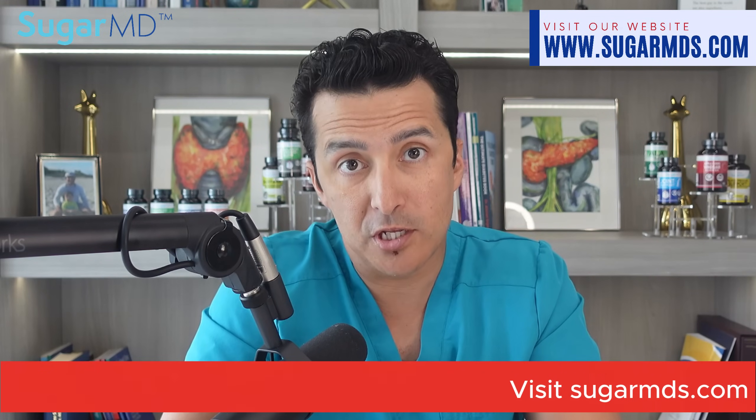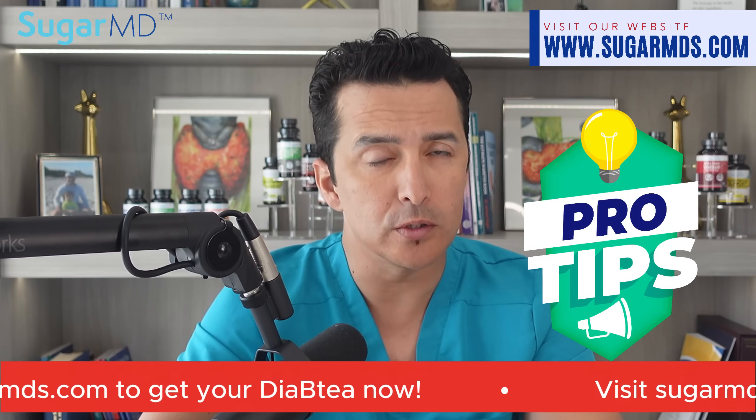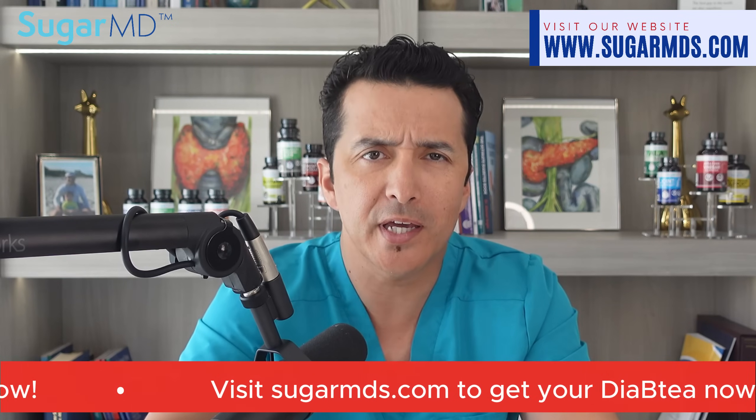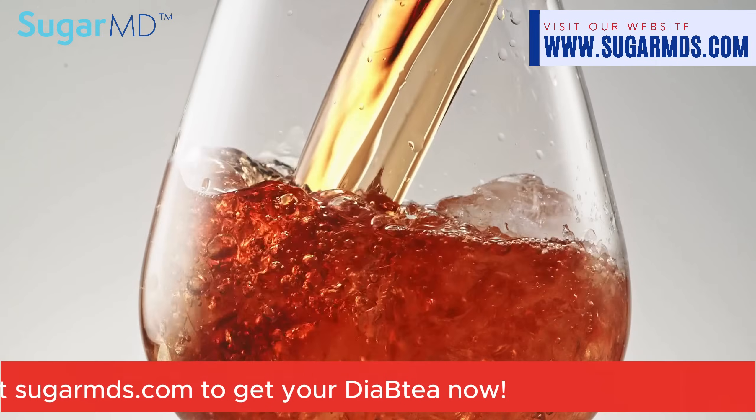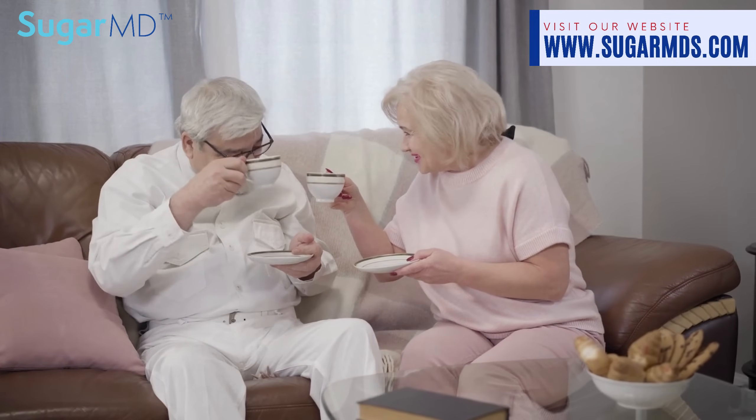Enjoy your tea — some people like it with stevia, some with cinnamon, or lemon. Those things will enhance the taste and also be beneficial. Pro tip: you can also enjoy this tea cold — simply let it cool down after brewing and add some ice cubes for a refreshing iced tea variation. Remember, drinking Magic Brews Diabetic Wonder Tea is not just a beverage choice but a step towards embracing a healthier lifestyle. Cheers to good health!